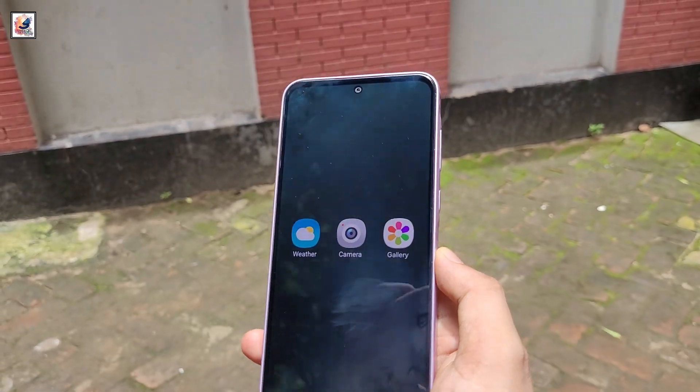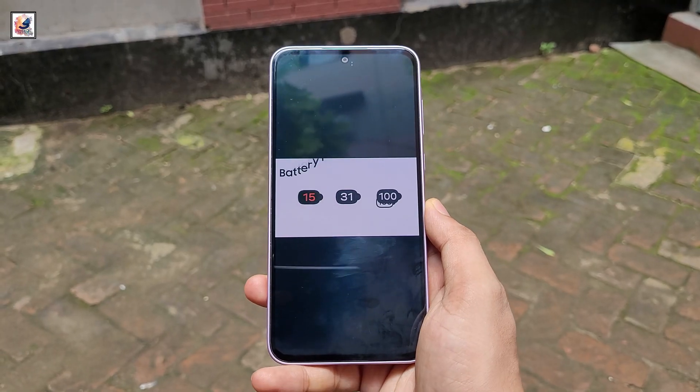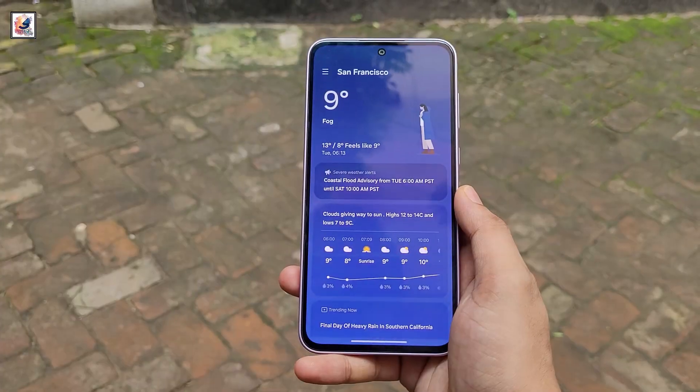Based on all the leaks so far, Samsung appears to be planning some major design changes with One UI 7. That's it for today's video. If you enjoyed it, don't forget to like, comment, and subscribe for more content. Thanks for watching, and I'll see you in the next one.